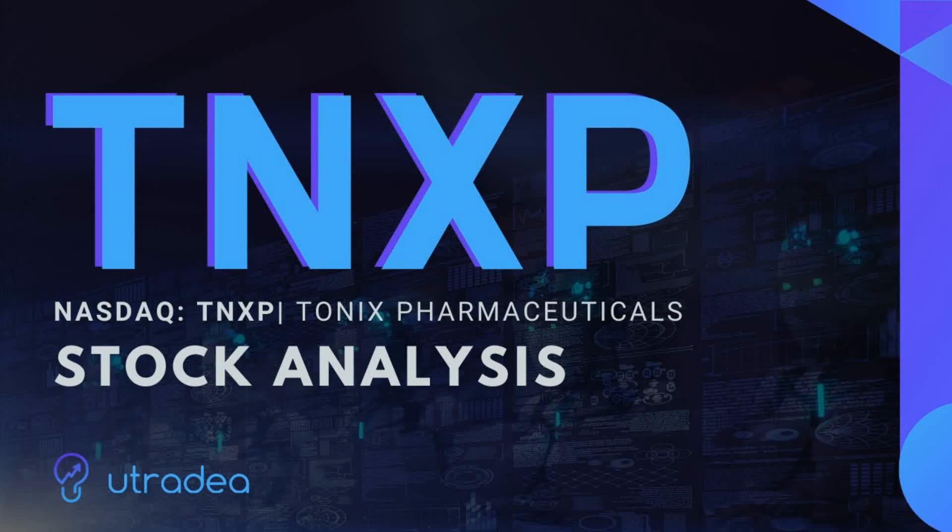Hello everybody, welcome back to the YouTube channel. Today we are talking about TNXP stock. TNXP stock spiked up to 65% on due diligence inside news. We're going to be talking about this news and most importantly what's coming next — should you buy TNXP right now, and if you have shares, should you sell and buy later? Today's video is going to cover all of these scenarios.